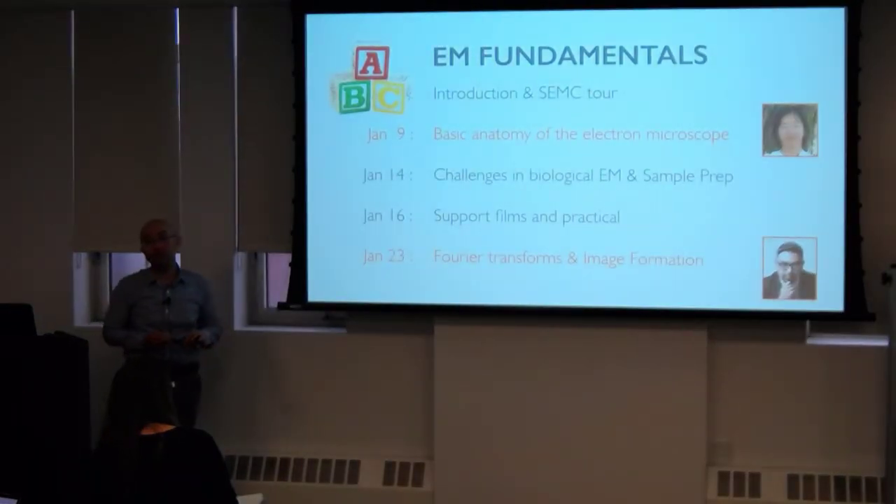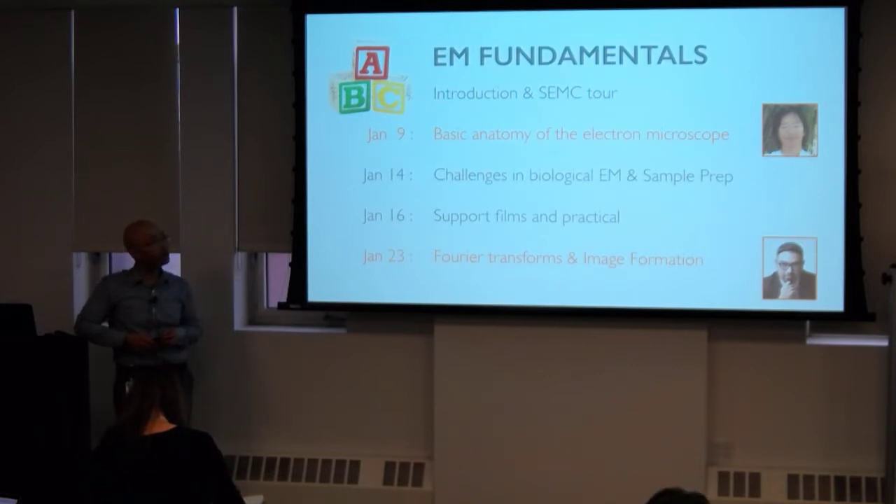What the EM fundamentals mean is that this first month gives you what classically you would need to learn the basics of the theory. On Wednesday, we have Angie Chen, who's going to talk about the anatomy of the microscope — that's our main tool. After this lecture, the assumption is that you've really watched Grant Jensen's lectures.